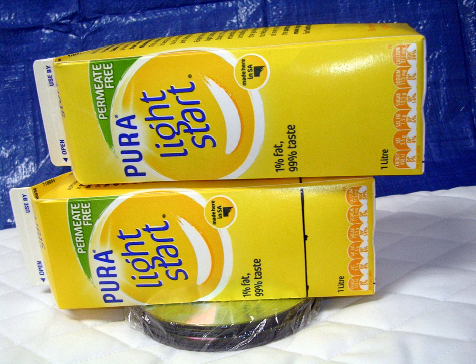Here is an easy little test you can do to see if an infant mattress is too soft to be safe. You will need two full cartons of milk or juice of size 1 litre or 1 quart, plus 12 CDs or DVDs.